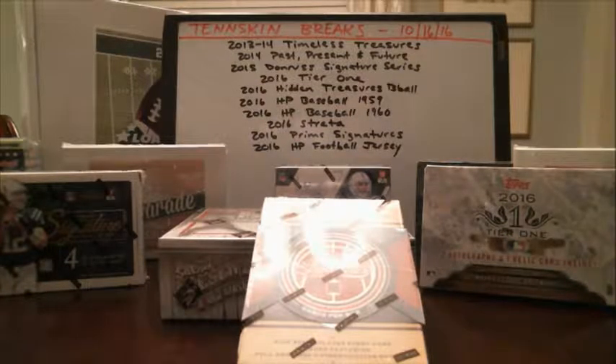All right everybody, let's go ahead and get started. Welcome in to 10 Skin Breaks. It is October the 16th, Sunday night. I hope all of you guys are doing well. Glad that you've joined us for a great night of breaking. We've got 10 breaks we're going to be doing on the schedule tonight and looking forward to pulling some great stuff out of here for you guys. And if it's your first time, we've got a lot of new people breaking with us for the first time, so we're excited that you're with us and hopefully you'll have a lot of fun tonight.